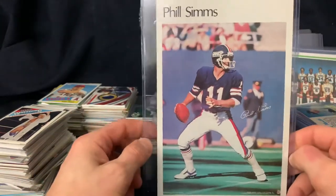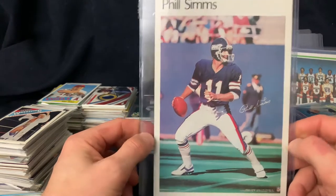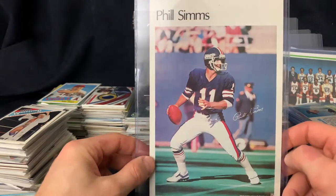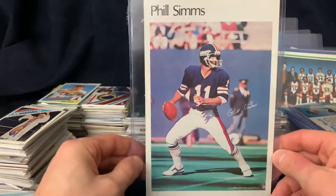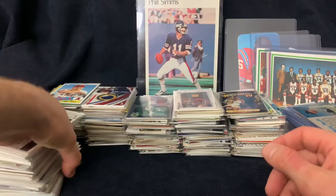Next, something I don't have any of - these are 1981 mini posters, like cardboard posters. This one is in really nice shape and it was just like a dollar, so I thought I would try it out - something new to see how they do at shows.